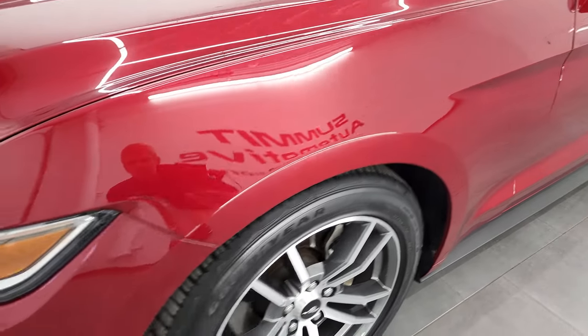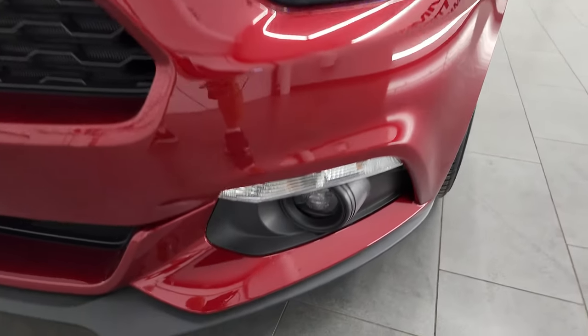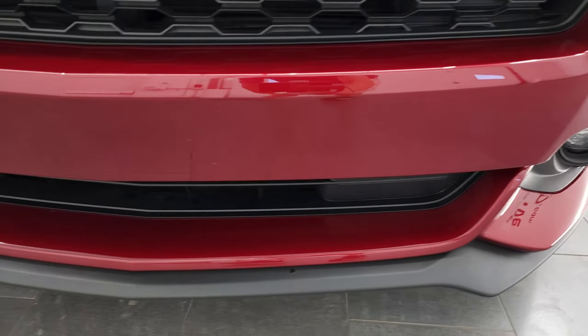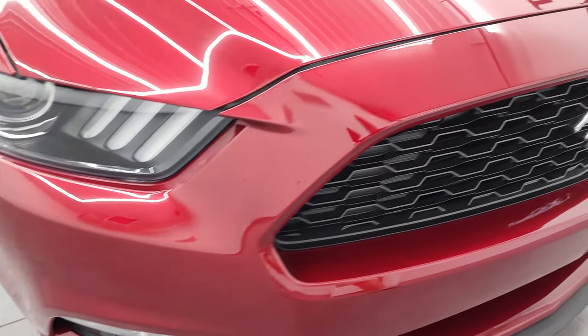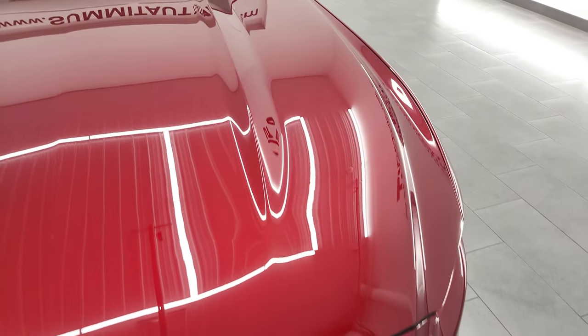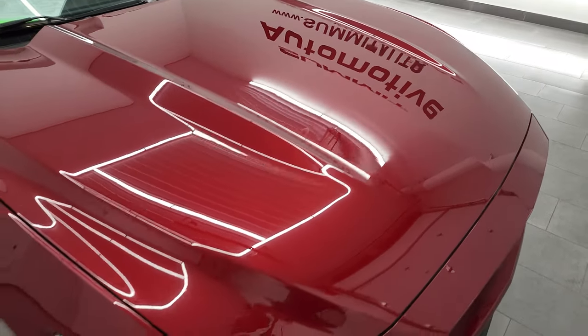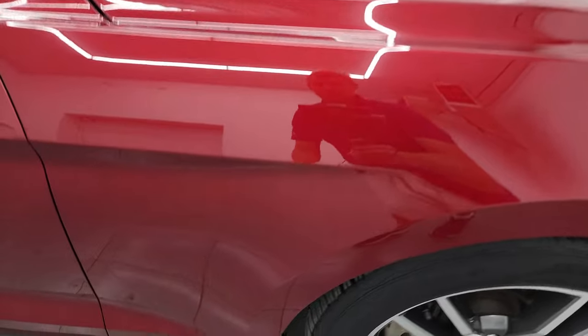Front fender looks really good. It does have the projector lamp headlamps, the LED running lights, the projector lamp fog lamps. Front bumper and lower valence are in excellent shape. I didn't see any dents, dings, or scuffs on there. The grille is in really nice condition as well, and the hood is in fantastic shape. I didn't see any major dents or dings on there. The passenger side front fender looks really good as well.